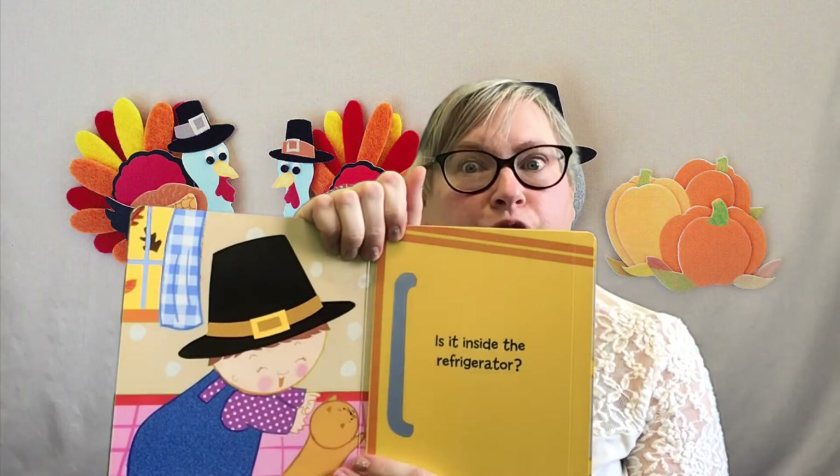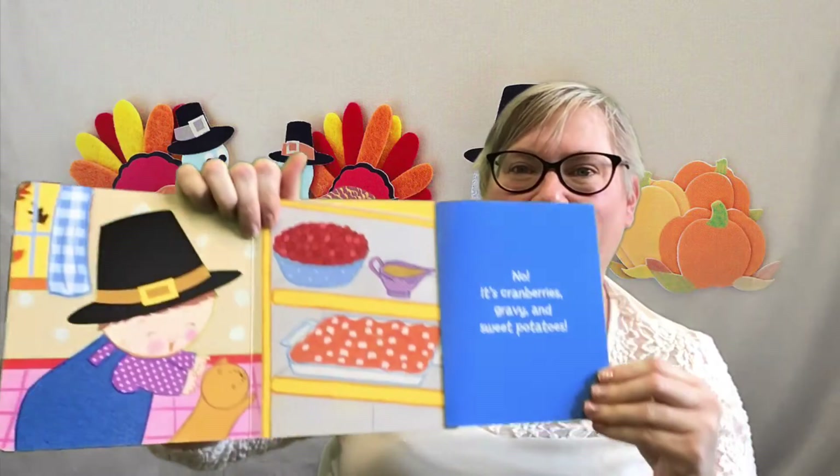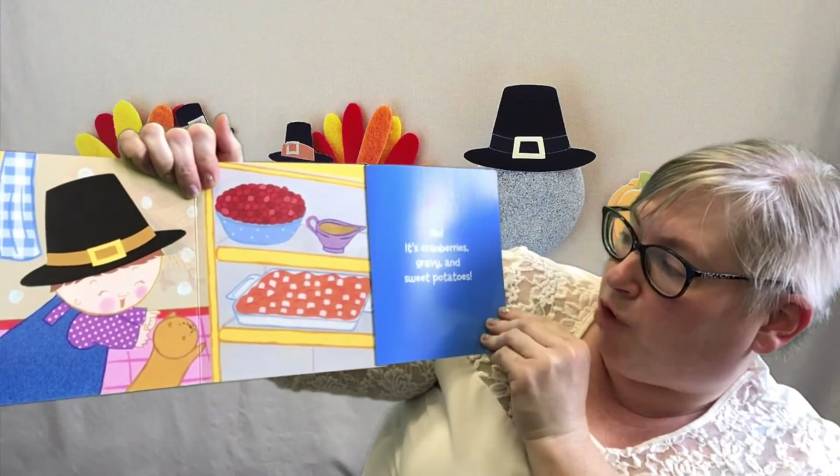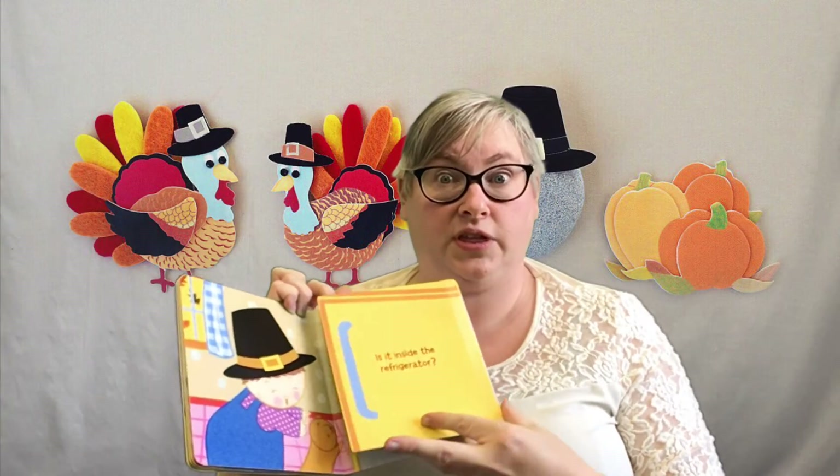Is it inside the refrigerator? Why would his stuffy be in the refrigerator? Let's see. Nope — it's cranberries, gravy, and sweet potatoes. Those are good things for Thanksgiving, but still not the toy.